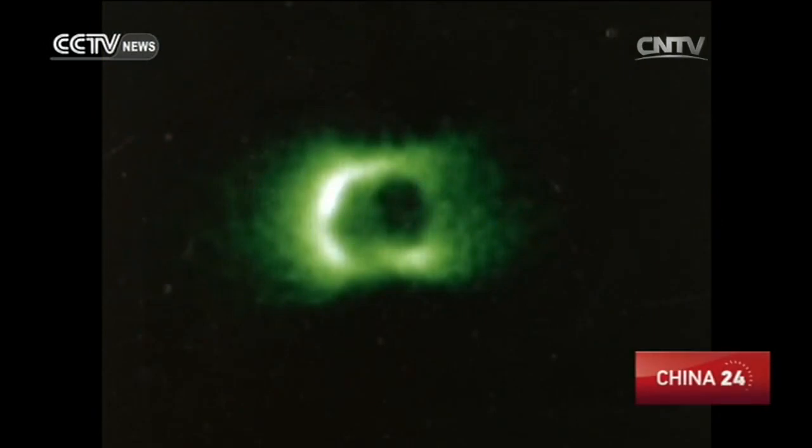The Earth's plasmasphere is the innermost part of the Earth's magnetosphere. If the magnetosphere has interference, the shape, position, and structure of the plasmasphere will be affected. Therefore, by detecting the structure and evolution of the Earth's plasmasphere, we can monitor the influence of solar activities on the Earth.